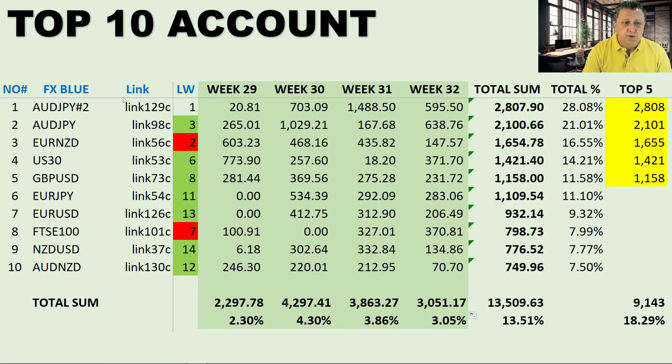The top 10 table shows each signal from one to ten with the individual currency pairs, copy links for the Expert Forex copy link service, last week's results, whether the signal has moved forward or backward indicated by color, and then four weeks of data: weeks 29, 30, 31, and 32, with the total sum and total percentage. As you can see from the top five results, the Aussie Japanese is definitely dominating at the moment — number one last week and again this week. Link 129c has been cashing in quite nicely.